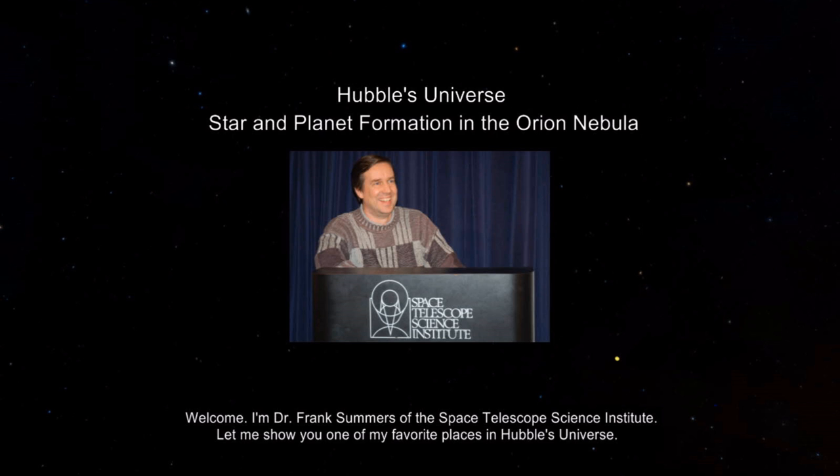Welcome. I'm Dr. Frank Summers of the Space Telescope Science Institute. Let me show you one of my favorite places in Hubble's universe.